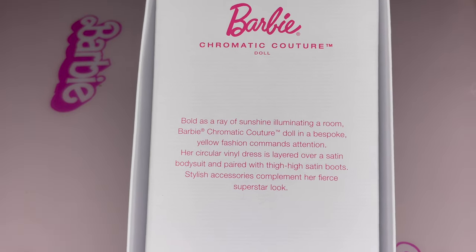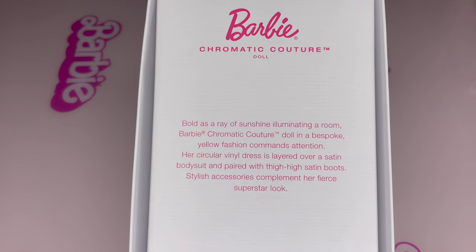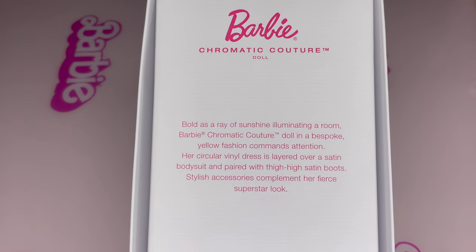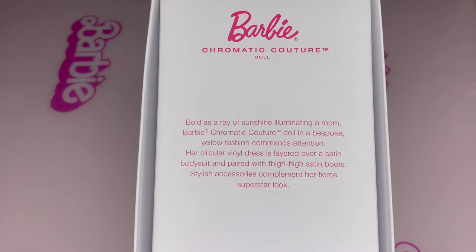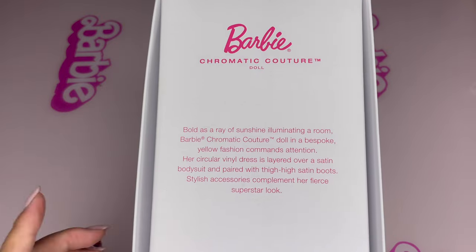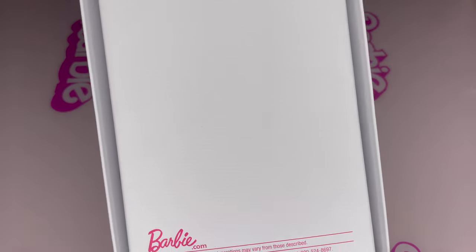Bold as a ray of sunshine, illuminating a room — Barbie Chromatic Couture doll in bespoke yellow fashion commanding attention. Her circular vinyl dress is layered over a bodysuit and paired with thigh-high satin boots. Stylish accessories complement her first superstar look. Just by reading this description, I'm already excited.